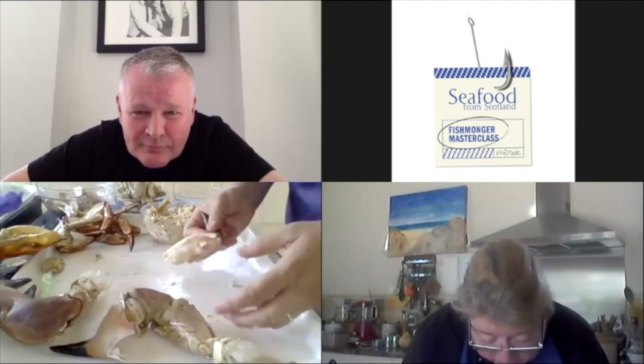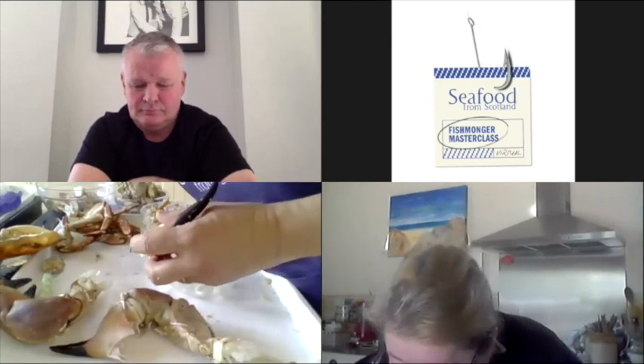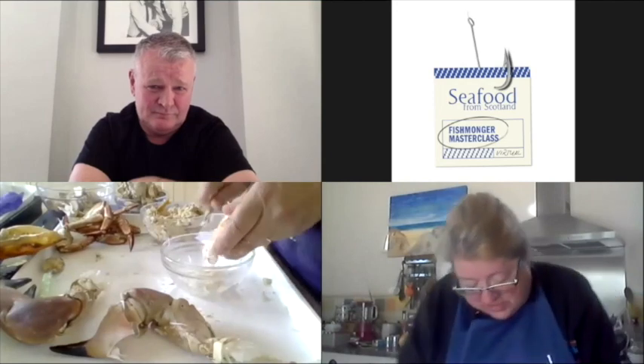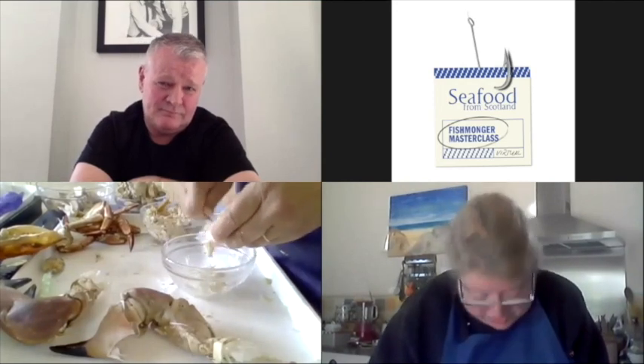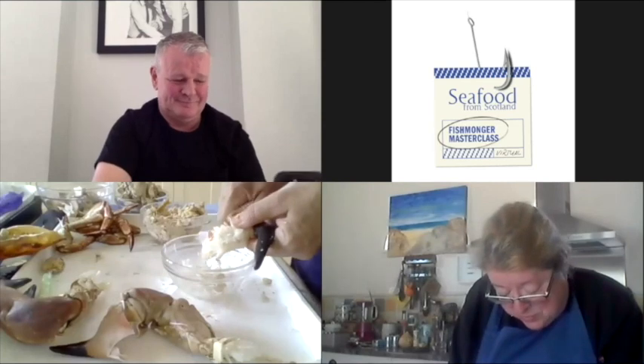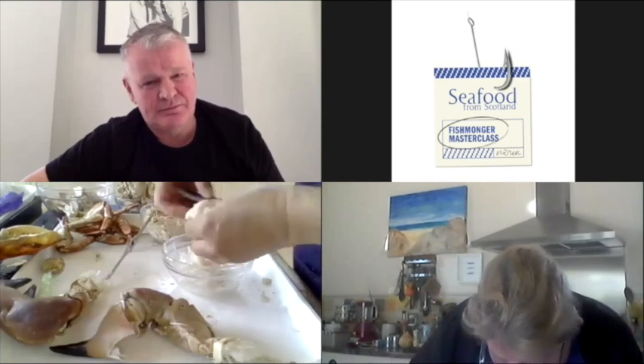A lot of fishmongers leave the claw intact, but inside you've got that little bit of cartilage — I'm going to use a scoop to take this off. I've got a little project in lockdown: I've got four neighbours who all want to know how to dress a crab. So we're going to have a Crabathon on Zoom — they've all been sent instructions and they're all going to dress their crab. We're only about 50 metres apart but doing it on Zoom. If you bite on that cartilage, you'll know about it.